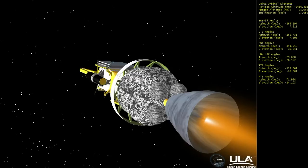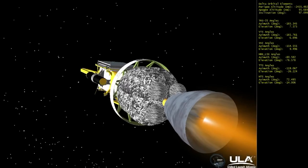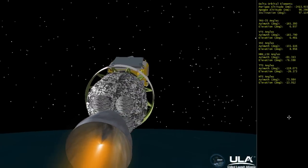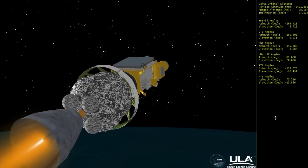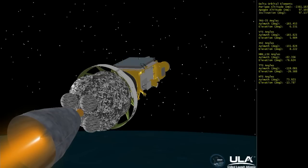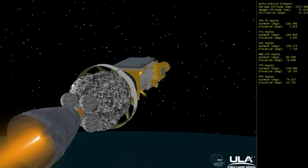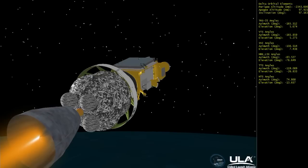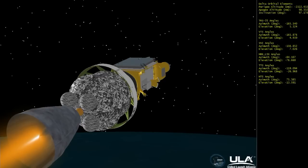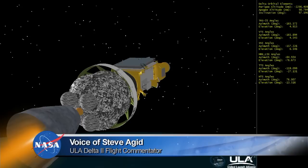5 minutes and 44 seconds into the flight, about 4 minutes and 57 seconds remaining in this first burn of the second stage. We're passing 6 minutes and 8 seconds; everything appears to be looking good. 4 minutes and 25 seconds remaining in this first burn. We will have 4 second stage engine burns — 2 prior to the deployment of our first spacecraft, SMAP, the major payload for the mission, and 1 short burn prior to deployment of our CubeSat PICO satellites.